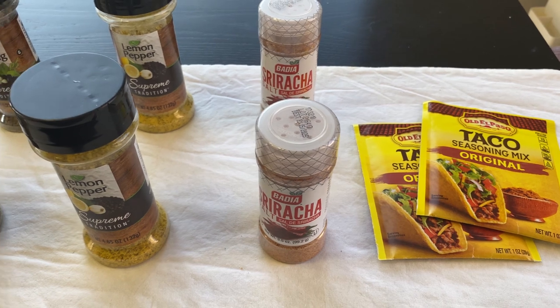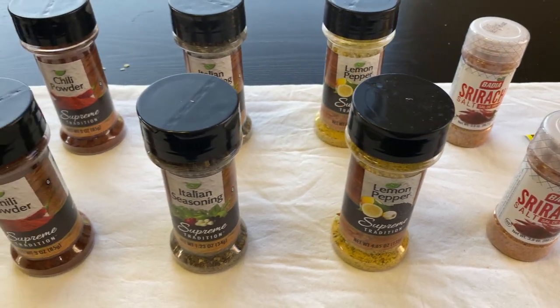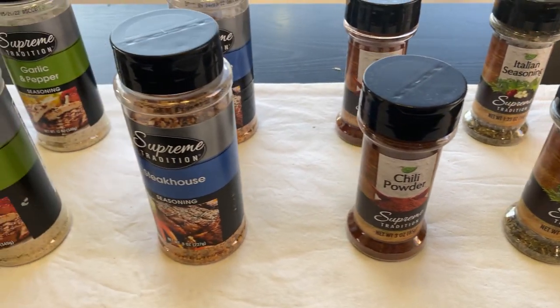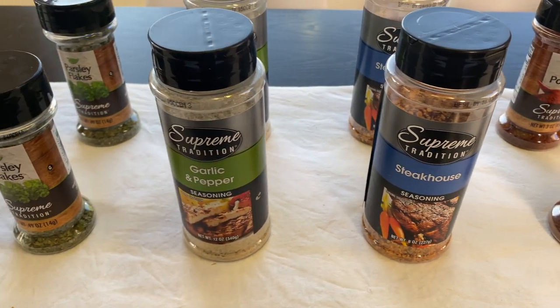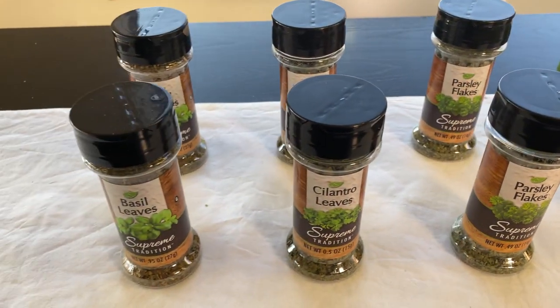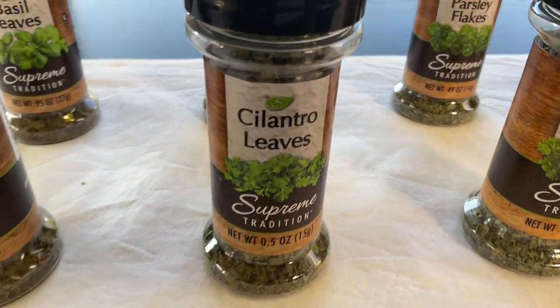I hope you enjoyed this stock up haul of spices from the Dollar Tree, $20 worth. Let me know in the comments below if there are certain spices that you always buy at the Dollar Tree that you find are a good price. Let us know in the community and I'll see you in the next one. Bye.